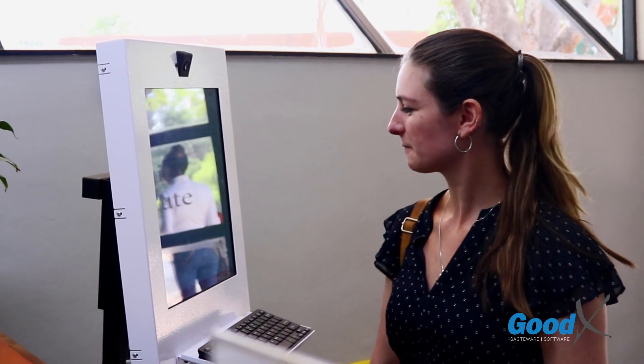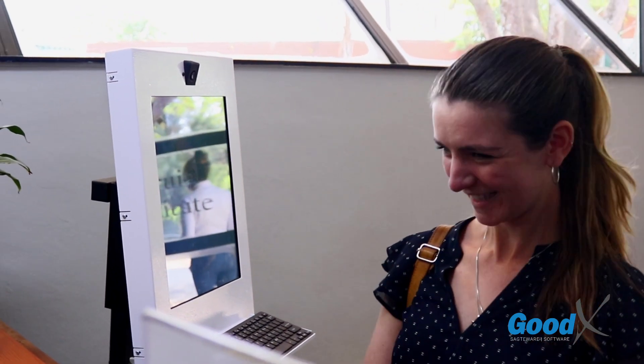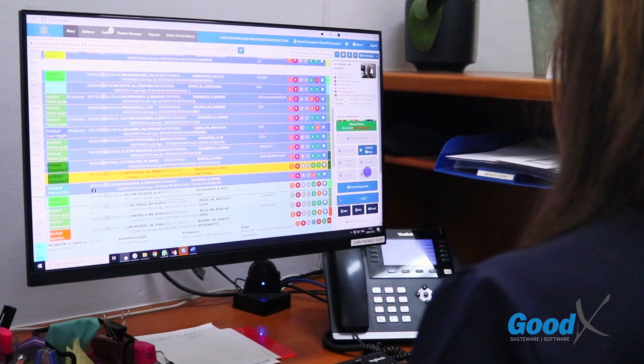Using a goodX kiosk linked to myGC, facial recognition will pull up your patient's booking, marking them as arrived and ready to be seen by you.